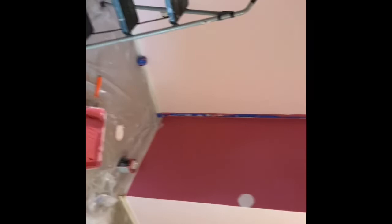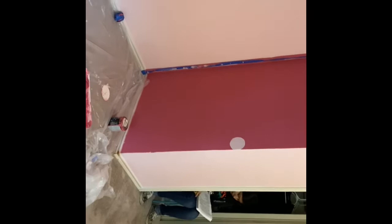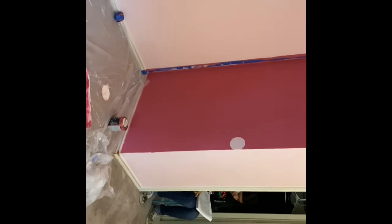We went to get another small can so I'm gonna do Chanel's room — I think I'm just gonna do one wall. Y'all stay tuned for the next 30 days.